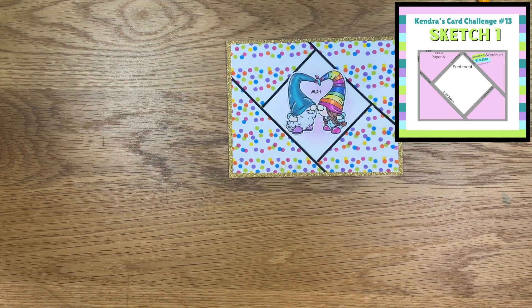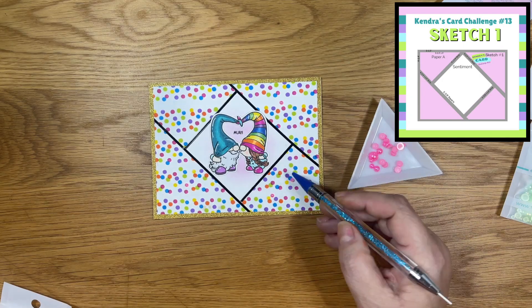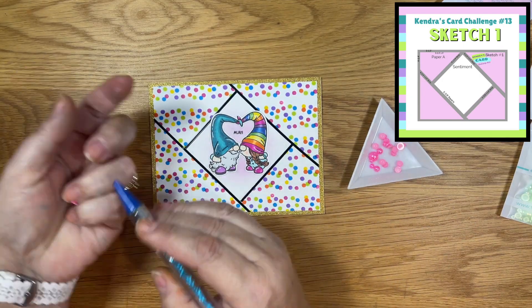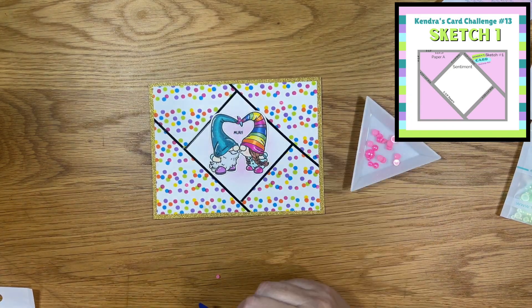I thought I was done, but I realized I have a bunch of these adorable little embellishments from Trinity Stamps. Let me add some of those. So I went ahead and sprinkled embellishments throughout the card.